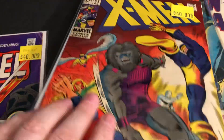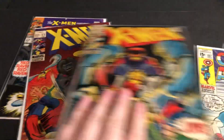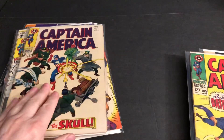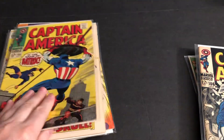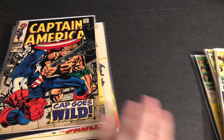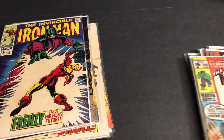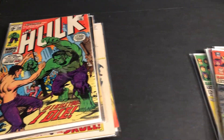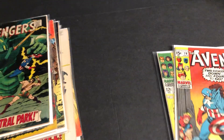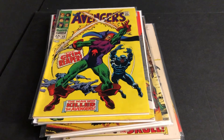All right, let's take one quick overview. Thank you for watching this look through some Silver Age pickups. Doing this video at the end of June 2024. Until next time — another Marvel Character Talk. Thanks for watching everyone, we'll see you next time.